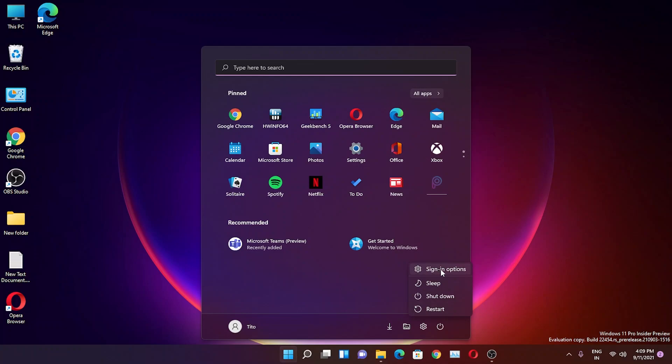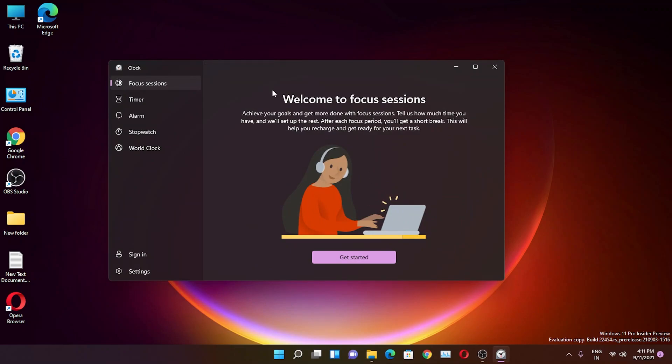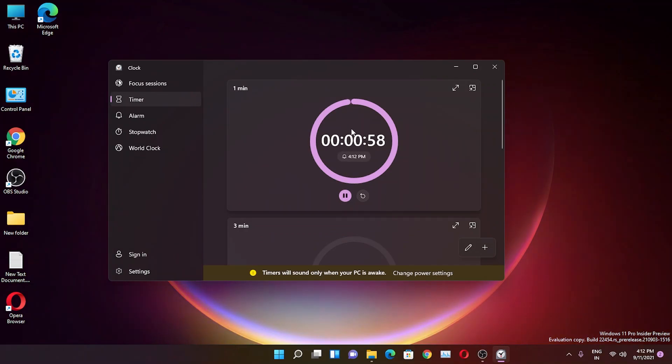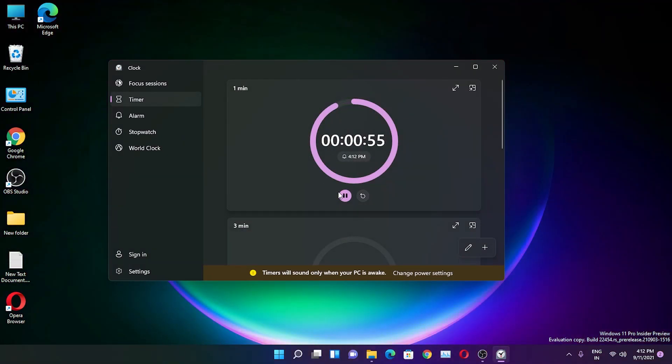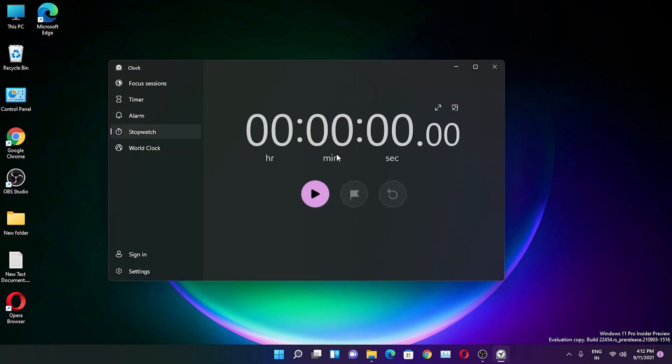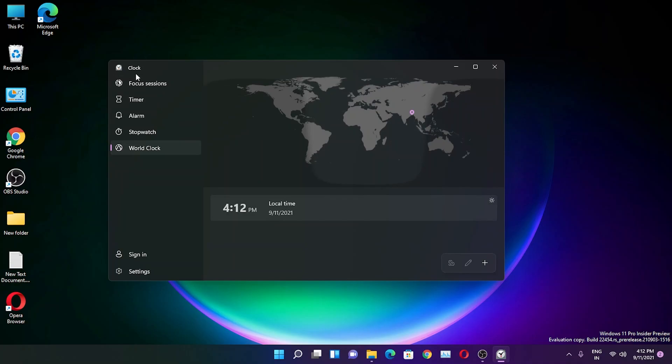There's a user icon for locking your PC, changing account settings, and signing out. We also have File Explorer, Settings, and Power options in the Start menu. In the Power settings you get Sleep, Shutdown, and Restart. Talking about the Clock app — it now shows a Focus Sessions feature where you can schedule focusing sessions, which is the most interesting part of this update. There's also a timer with a cool animation, an alarm, and a stopwatch.